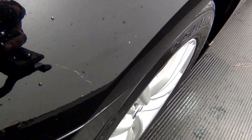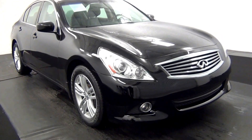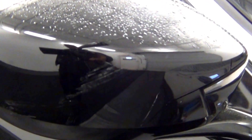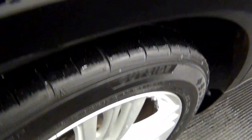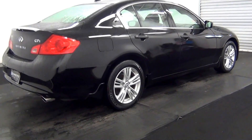We have some chips here, scratch here. Let's put the mark here. Scratches here. Have a ding here and here. Scratch here.